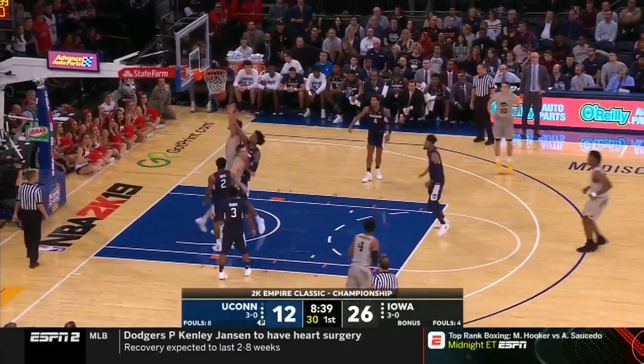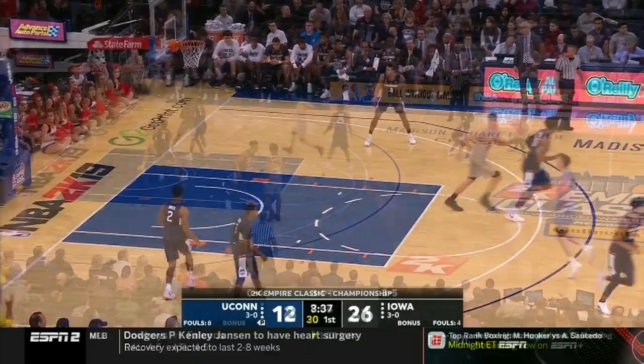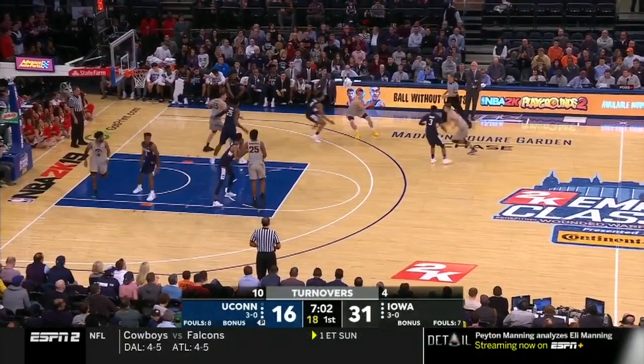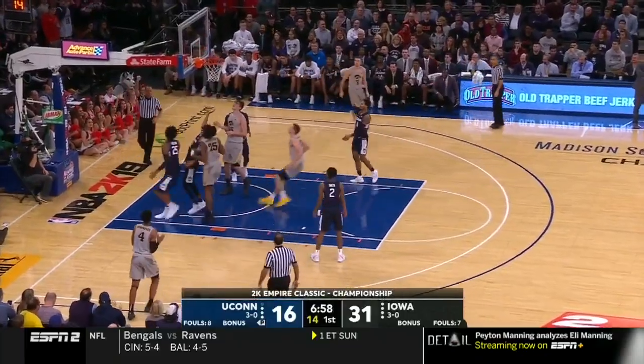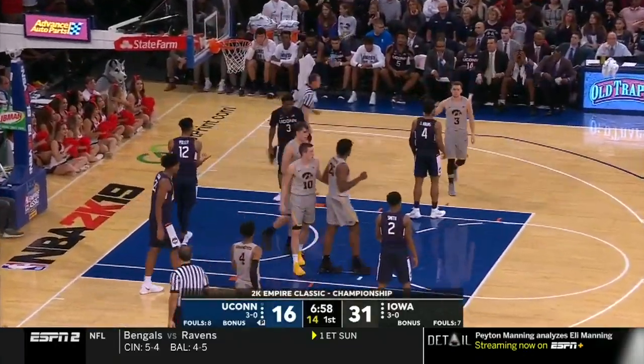McCaffrey inside, off the window, and good. He goes ahead and back into the game with the two fouls. And Cook off the glass — count it.